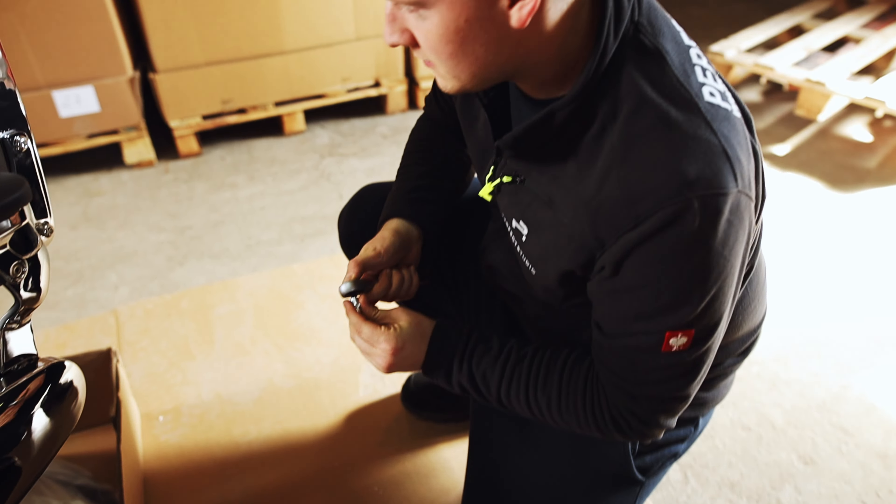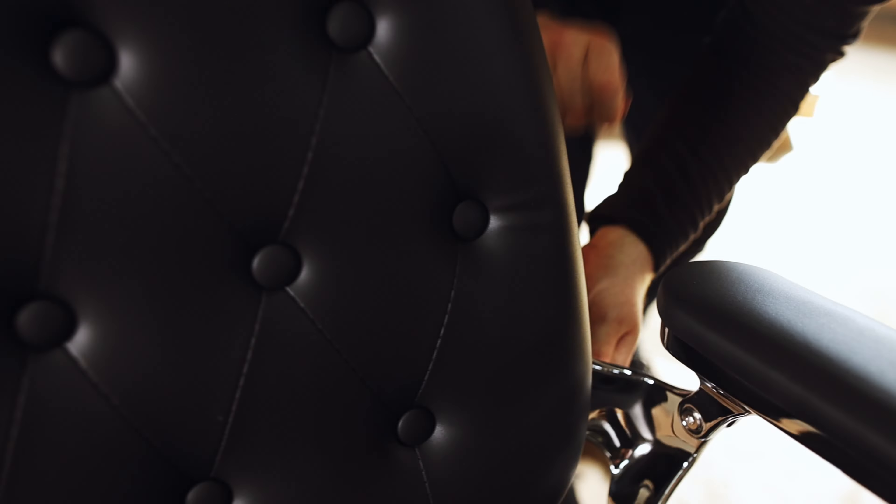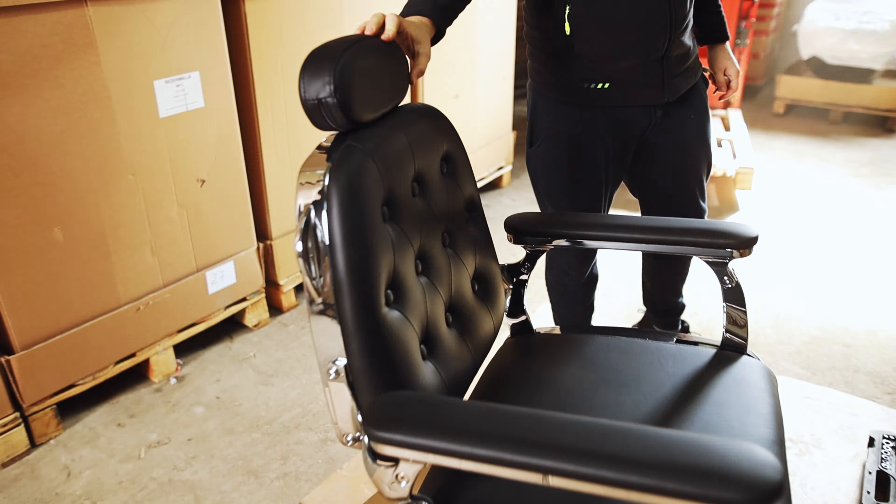Left to right, take it slow, yeah, baby, come on, do it just right. And top to side, left to right, take it slow, yeah, baby, come on, do it just right.